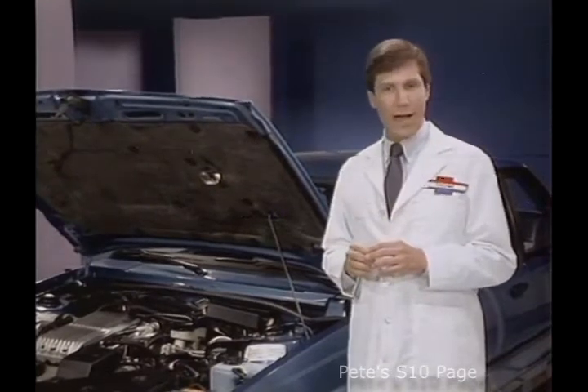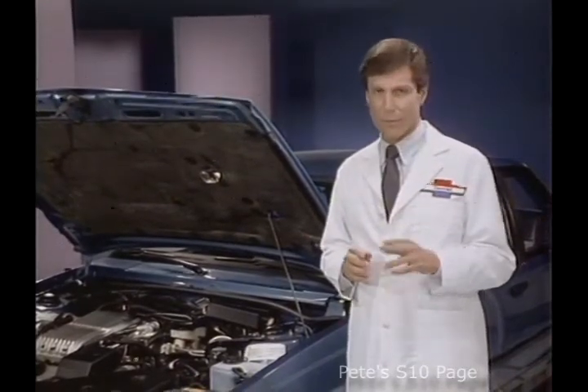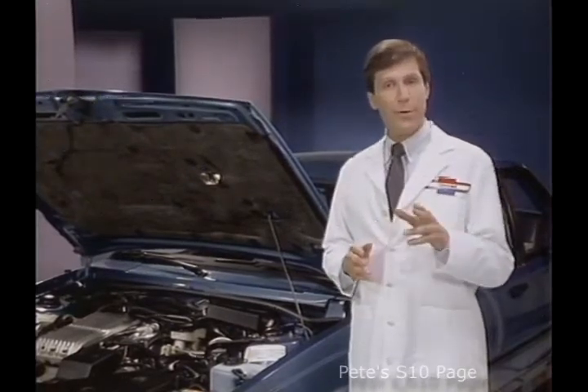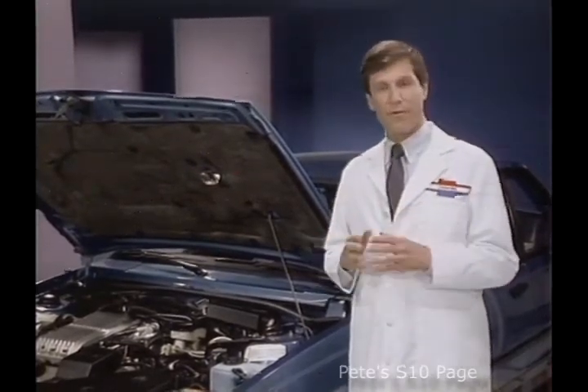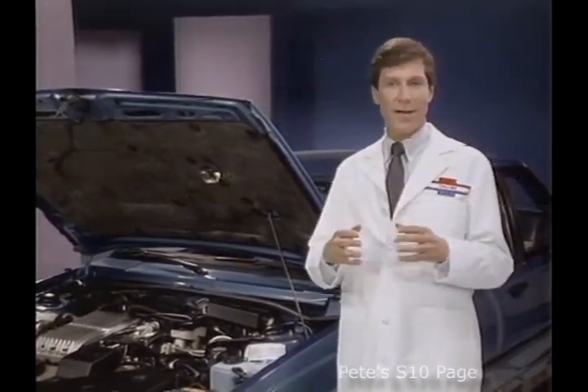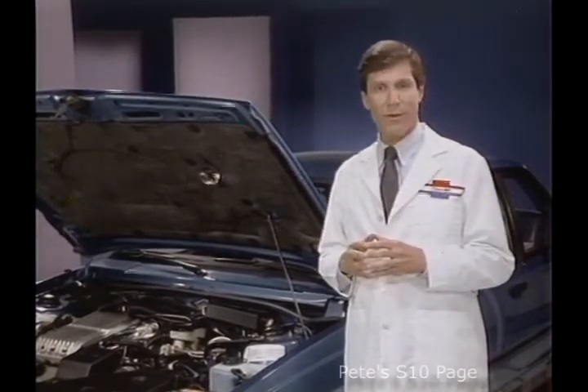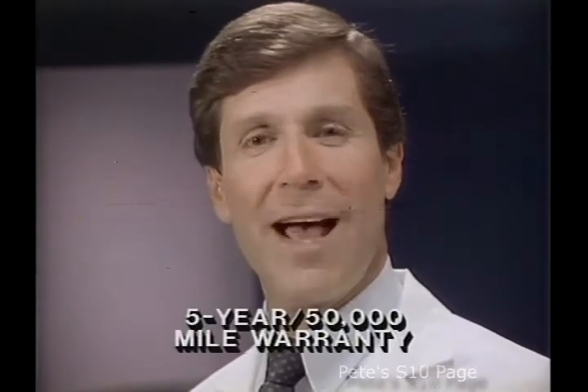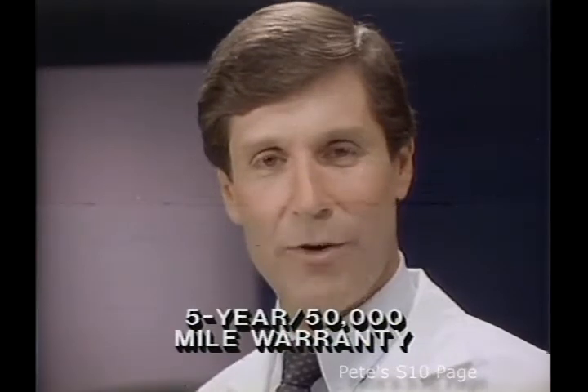You may think that computers are complicated to understand in service, but not so. For example, when service is necessary, computer command control makes it easier for service technicians to accurately diagnose and locate engine problems, making for faster repairs and fewer comebacks. And every computer command control system has a five-year, 50,000-mile warranty protection.